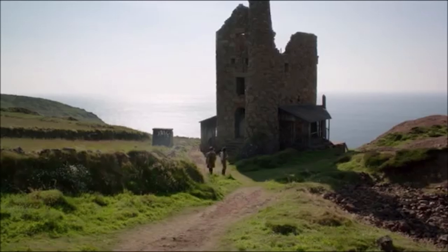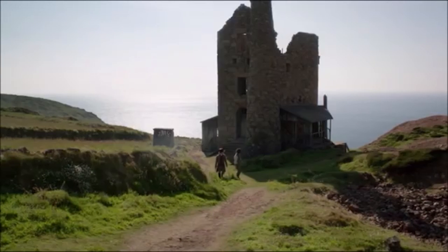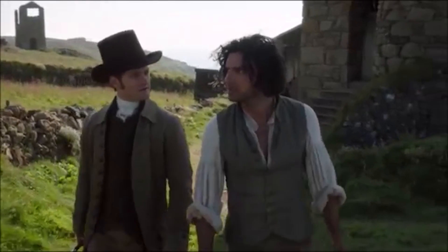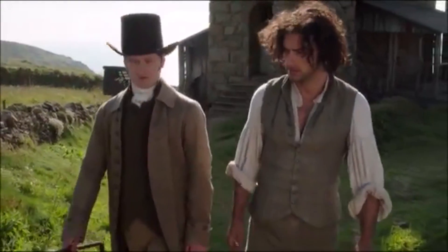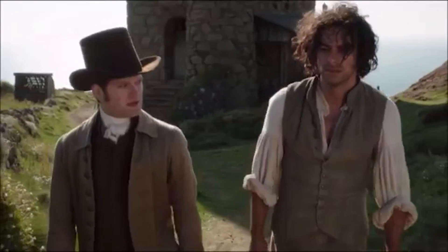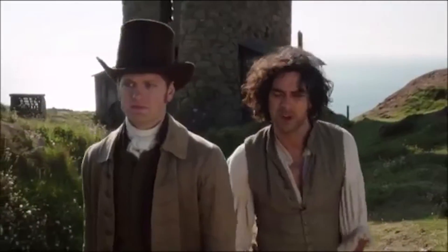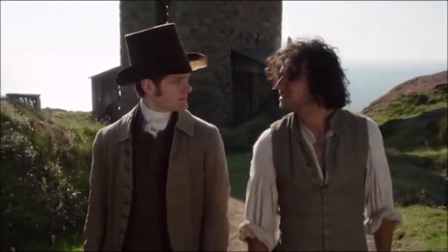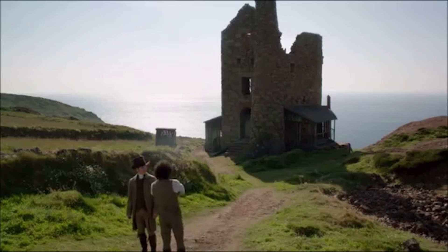I've been wondering if this mine was entirely worked out. You'll think of reopening her. I'll think of anything that might help those poor devils of Wheelwreath. Consider them your responsibility? You don't. Father doesn't trust me with responsibility — he likes to keep the mysteries of mine owning to himself. Perhaps we should open Leisure together. Share the burden and the spoils.